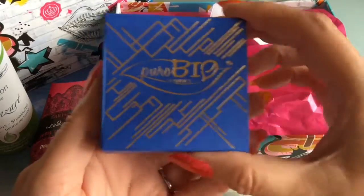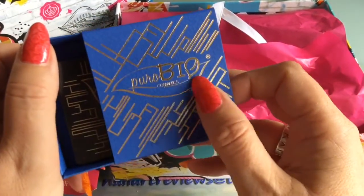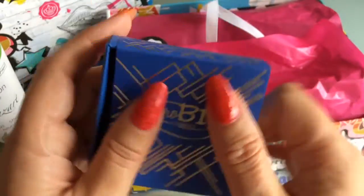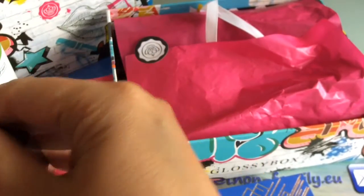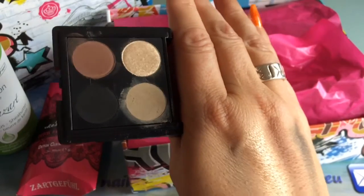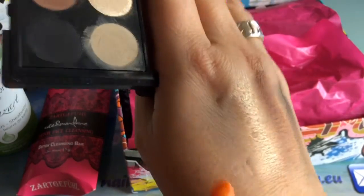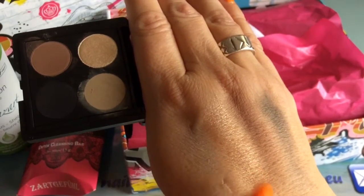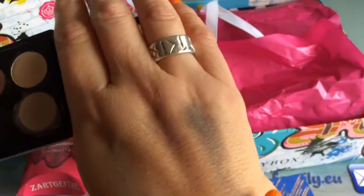Then I have something I'm really happy about: an eyeshadow quartet from Puro Bio Cosmetics — natural cosmetics made in Italy. The color is called Skin Tones. There were two color palettes you could get. I'm going to open it here so I can show you in the mirror. After swatching them on my hand — here's the lightest shade, then a glimmery gold shade which is really nice, then a cappuccino color, and finally a dark shade that's almost black.